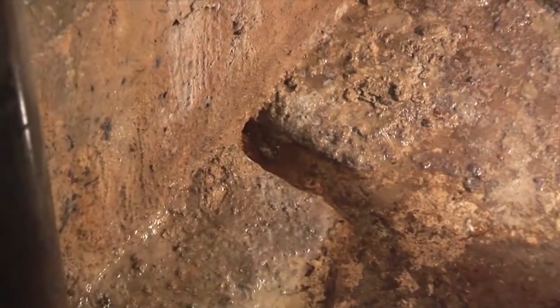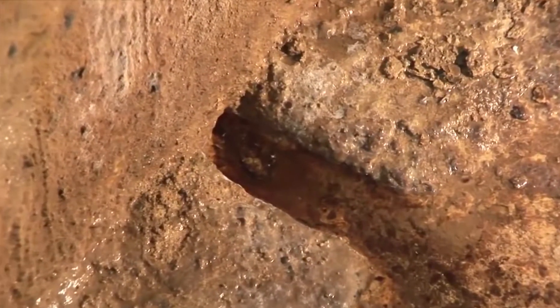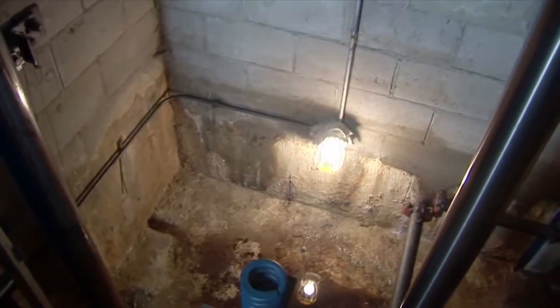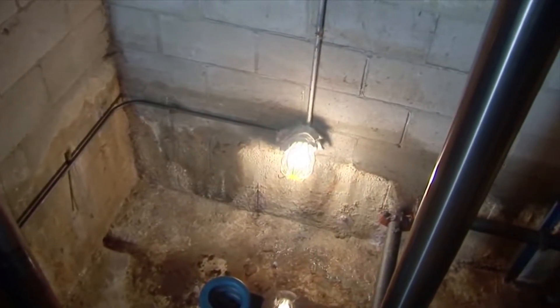In this elevator pit, installing an interior drain tile system was not possible, as it would have compromised the structural integrity of the elevator shaft floor. After a consultation, it was decided an exterior drain tile system would be the most effective solution to this messy problem.